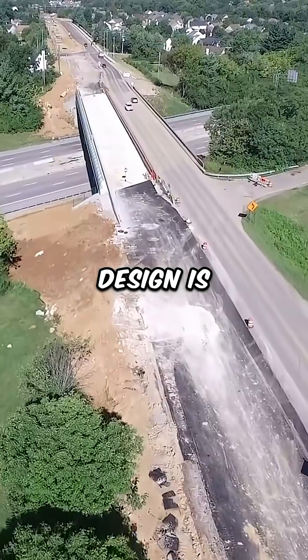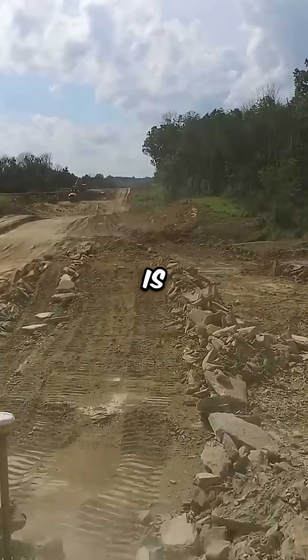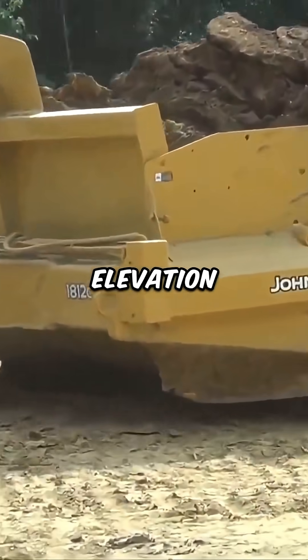After the final design is approved, the contractor can begin work. The site is cleared of vegetation and debris, and the ground is shaped through cut and fill to reach the correct elevation.